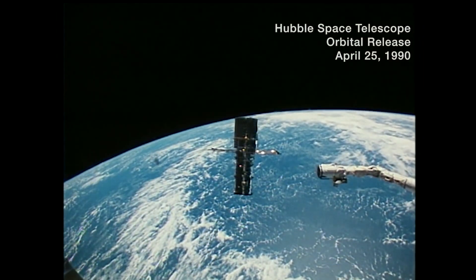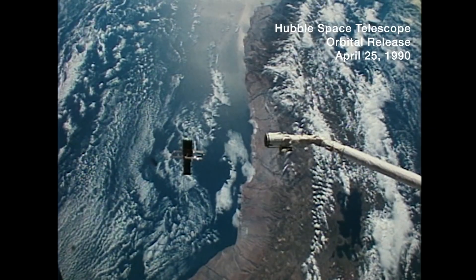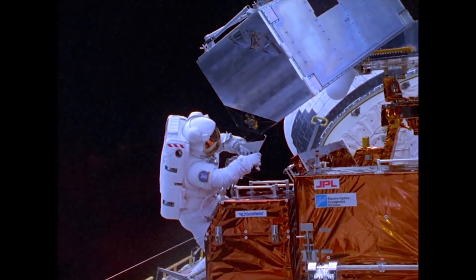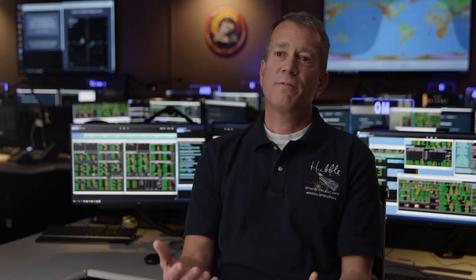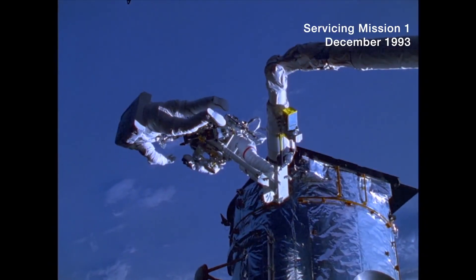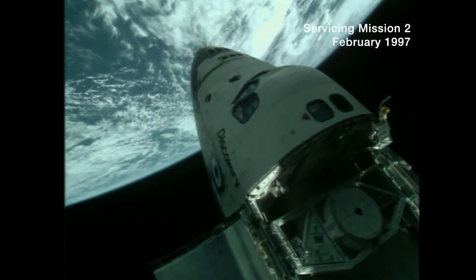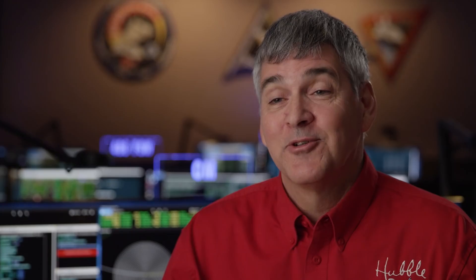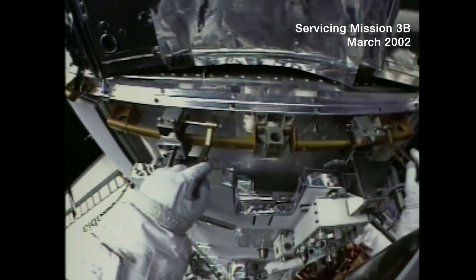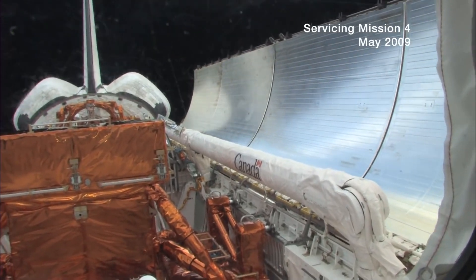The first telescope in space would be designed so that we've got what we call orbital replacement units. They're modular boxes with handrails on them so the astronauts can go up and just plug and play. They've got nice connectors that make it easy for the astronauts with their big gloves to be able to put them in and out. We've had five servicing missions. We have replaced some equipment multiple times, especially the instruments — we're always going with advanced technology. The telescope we have today on orbit is not the telescope that we launched originally. We've been able to replace all five of our science instruments with instruments that have technology that didn't even exist when Hubble was originally built.